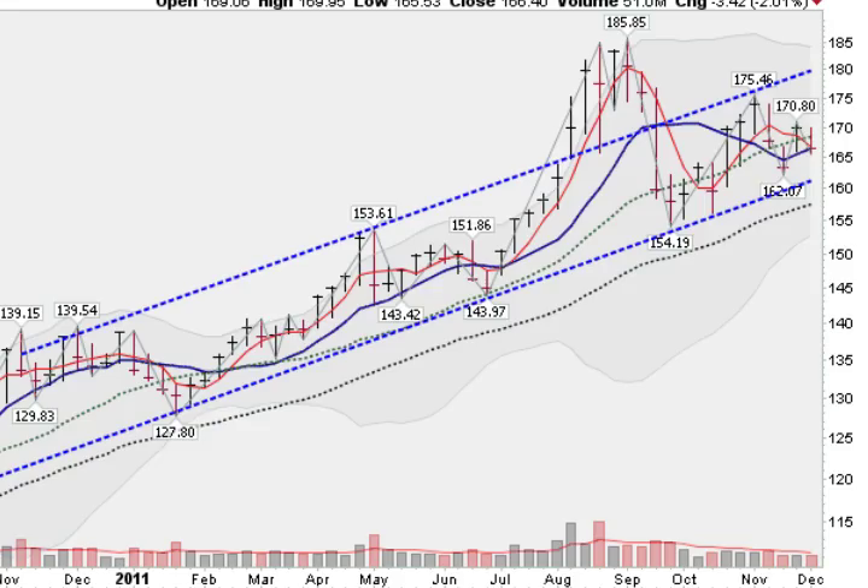Hi, I'm Mark Gordon on Sunday, December 11, 2011 with your Gold Silver Spider Report.